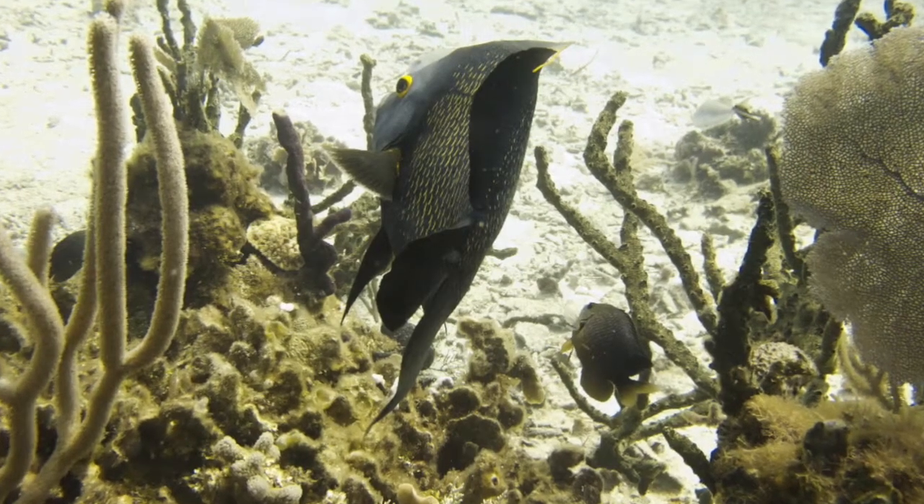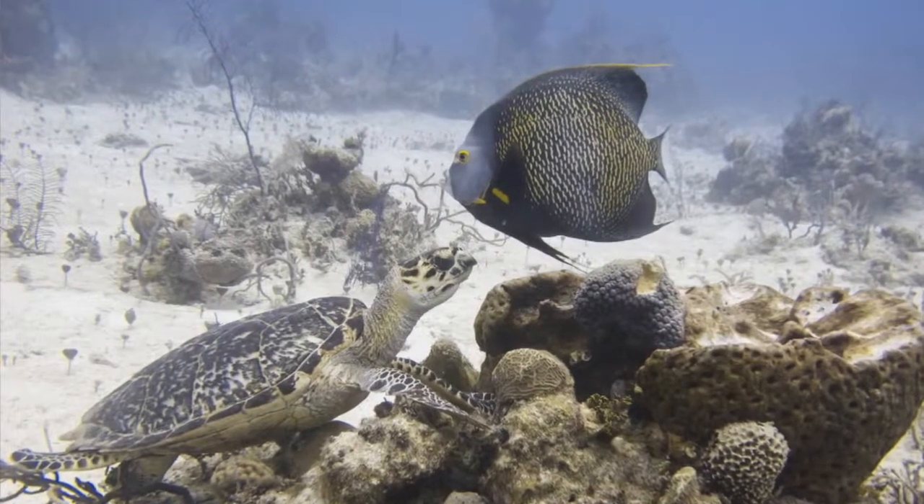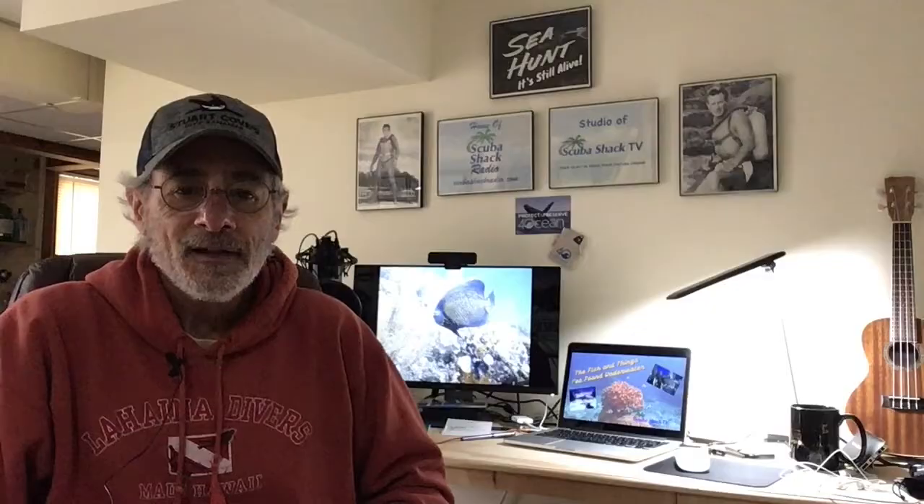Be on the lookout, and I'm sure you'll find the French angelfish when you're in their area. Thanks for watching, and hope you enjoyed this first episode of The Fish and Things I've Found Underwater. So long.